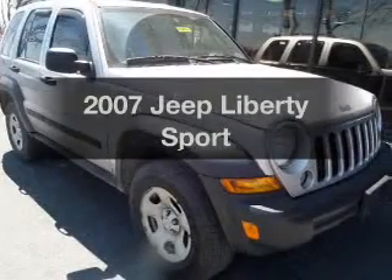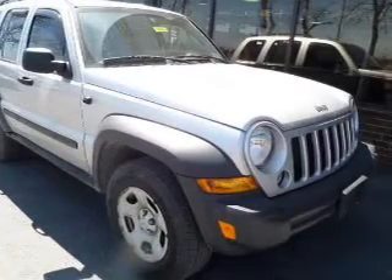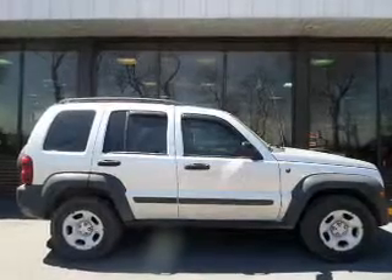Introducing the 2007 Jeep Liberty. If you're looking for a first-rate auto, this one could be yours today. The powertrain includes four-wheel drive with a solid six-cylinder engine connected to a smooth shifting transmission.